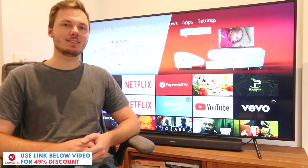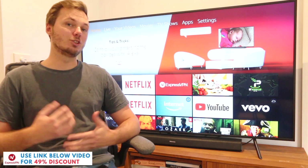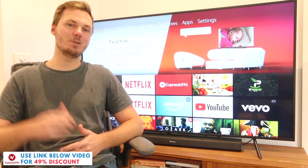Quickly just before I get stuck in, if you are looking to get started with ExpressVPN then don't forget to check out my massive 49% discount link down below in the video description.